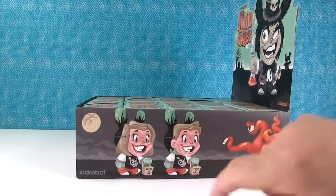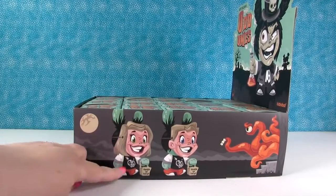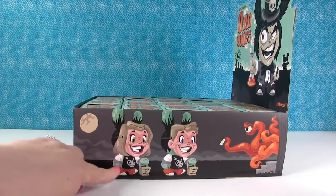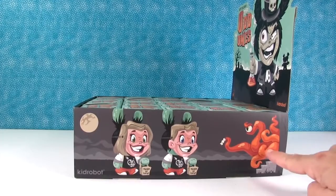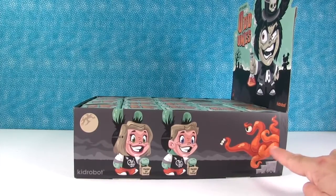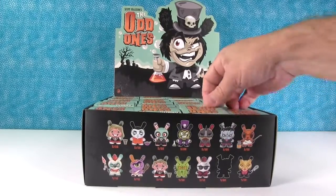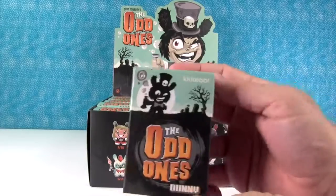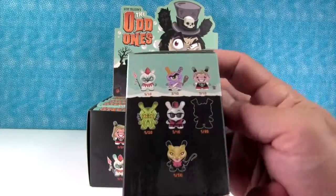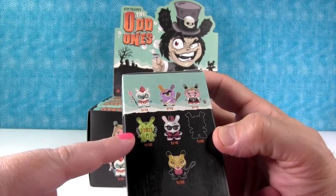So this is a full box of the Odd Ones. These are by artist Scott Tolleson. These are from the company Kid Robot. And these are Dunnies. And here they all are. Look, a Chase figure. I love him. Everybody has a name — that's Howie Phillips. I love him. That's the Argyle Warrior.